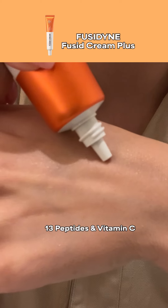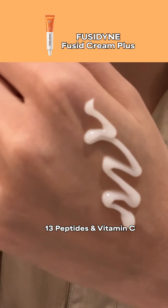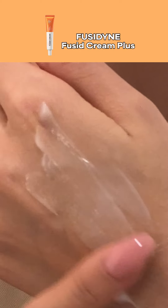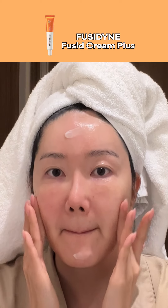To finish off, I'm going to go in with a very rich nourishing cream that has a texture of almost a balm. It's called the FUSID Cream Plus. I love this especially to soothe my skin barrier and it's perfect for the colder weather.